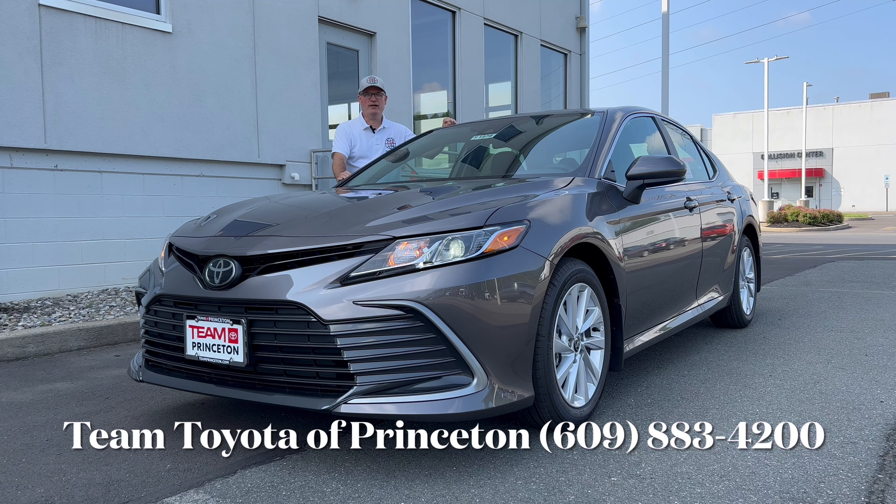Hello everyone, welcome back to the channel. I'm back here at Team Toyota of Princeton to check out this brand new 2023 Toyota Camry LE in pre-dawn gray mica. The LE is the entry-level trim in the Camry lineup for 2023. If you're looking for a mid-size sedan and don't want to spend big dollars — less than $30,000 — maybe this Camry LE will bring enough value for you to pull the trigger.